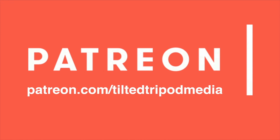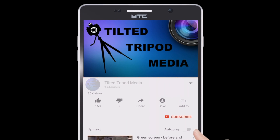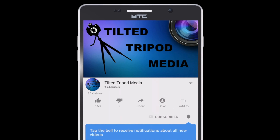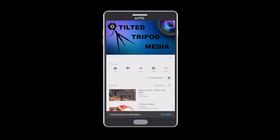This episode of Try This is rated AL for adult language. Go to patreon.com/tiltedtripodmedia. Support this channel by becoming a member and unlock the future of video — product reviews, travel, and more on Tilted Tripod Media. Click that subscribe button and smash the bell icon to be notified about weekly videos.